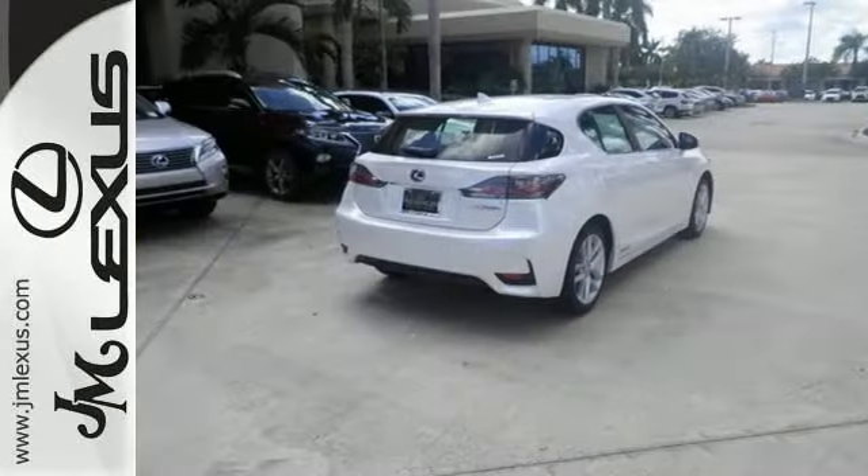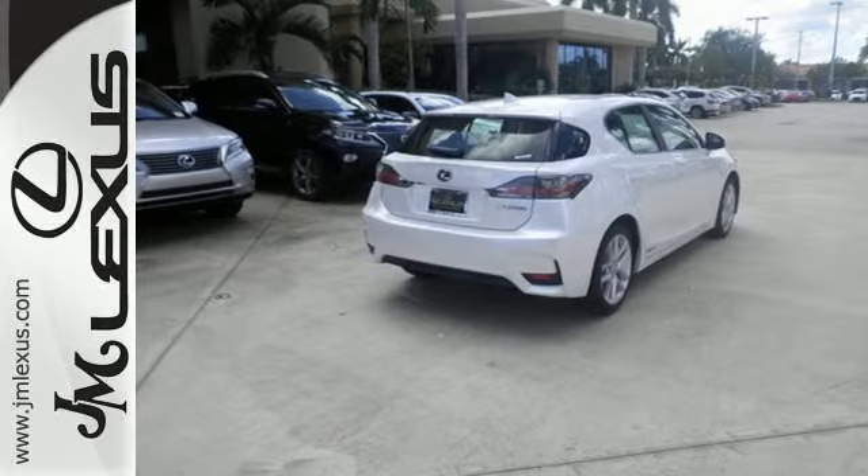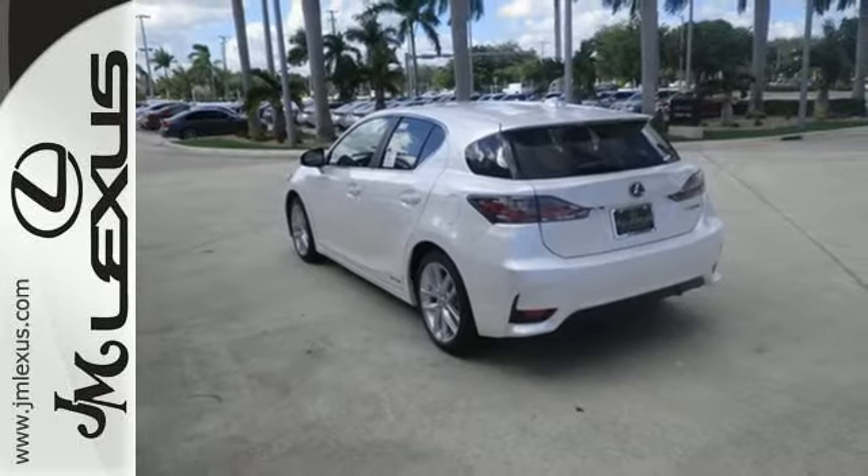Luxury, comfort, and efficiency — everything you desire in the ideal hybrid. Come in for a test drive.